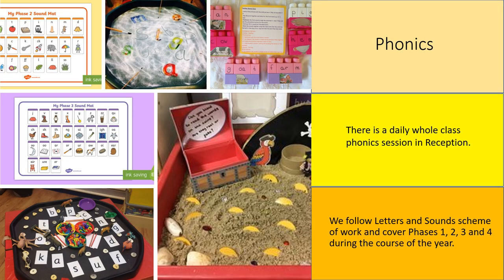Phonics is a way of teaching reading. Your child will be taught two crucial things when learning to read using phonics. One, how sounds are represented using written letters — for example, they will be taught that the letter 's' represents a 'ssssss' sound. Two, how sounds can be blended together to make words.